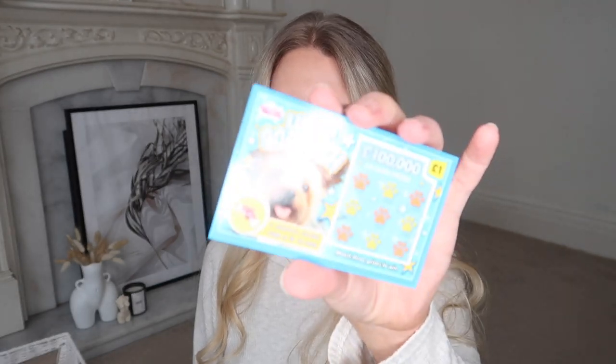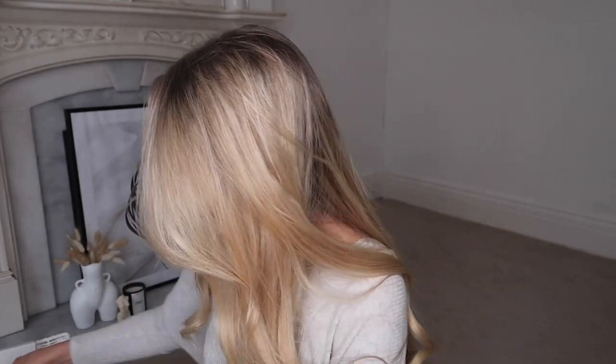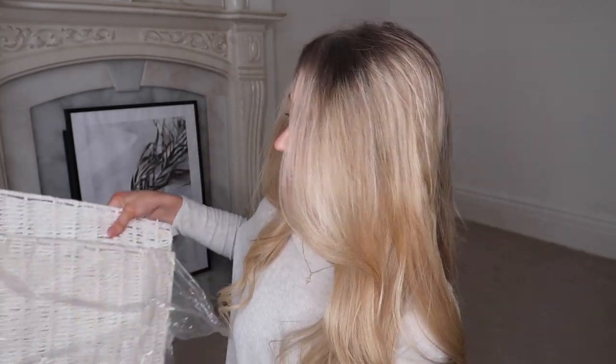On to the Poundland haul! Before I get into showing you what I picked up, as always I got myself a little cheeky scratch card from the tills — they had three to choose from. I went with the one with the dog on because I'm now a dog mom, so we'll save that to the end of the video and see if we're a winner.